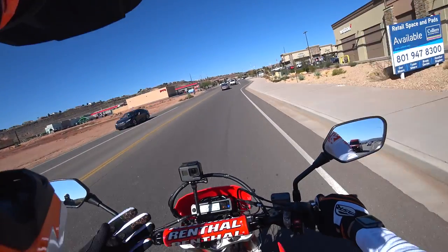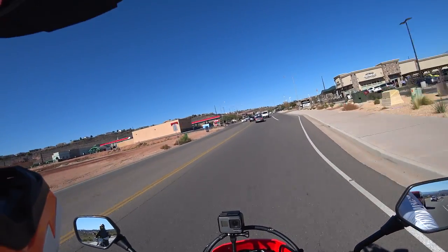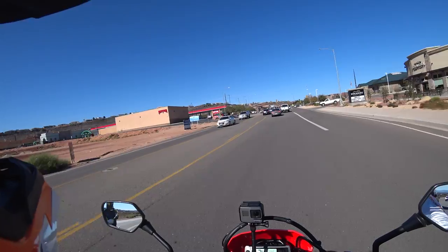My fuel light just came on, so we're going to pull into this gas station and fuel these bikes up.